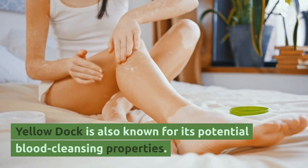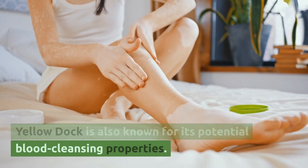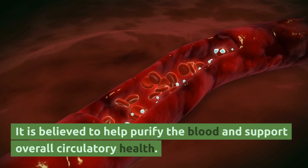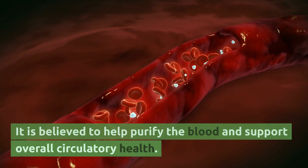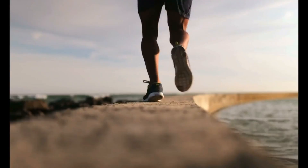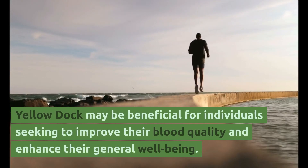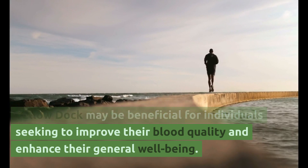Yellow Dock is also known for its potential blood-cleansing properties. It is believed to help purify the blood and support overall circulatory health. Yellow Dock may be beneficial for individuals seeking to improve their blood quality and enhance their general well-being.